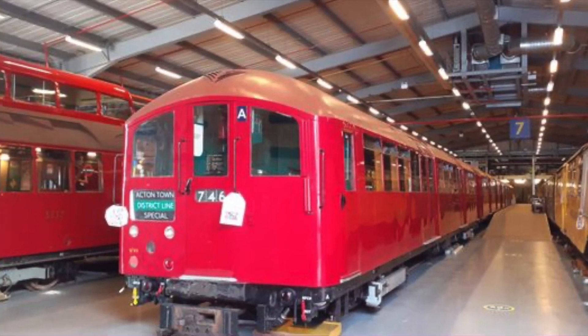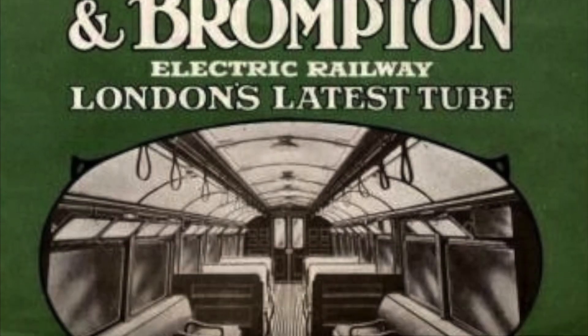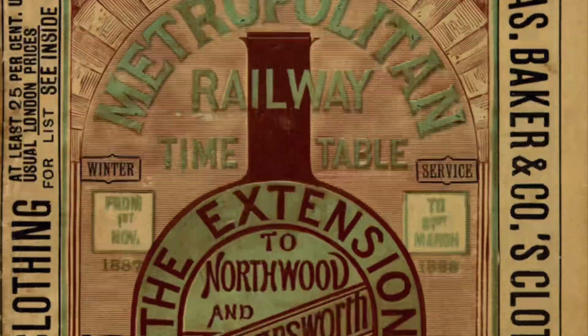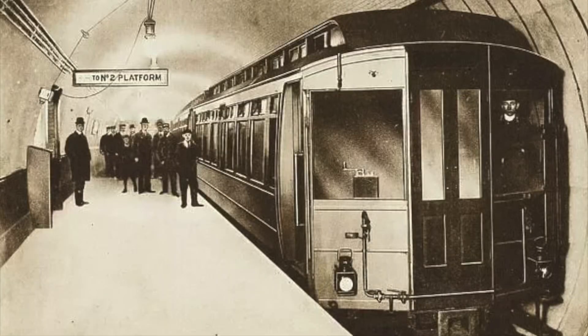The underground lines were the Baker Street and Waterloo Railway, the Great Northern Piccadilly and Brompton Railway, the Charing Cross, Euston and Hampstead Railway, the City and South London Railway, the Central London Railway, the District Railway, the Metropolitan Railway, and the Great Northern and City Railway.